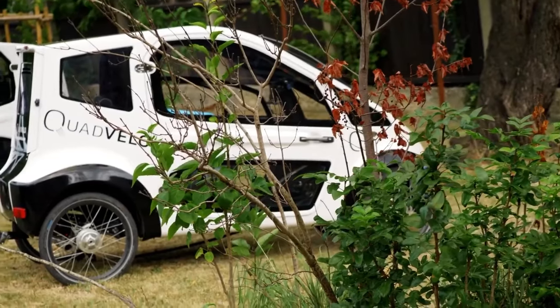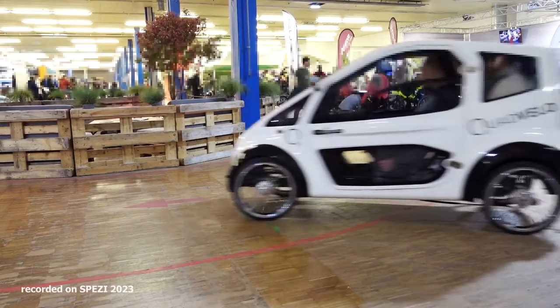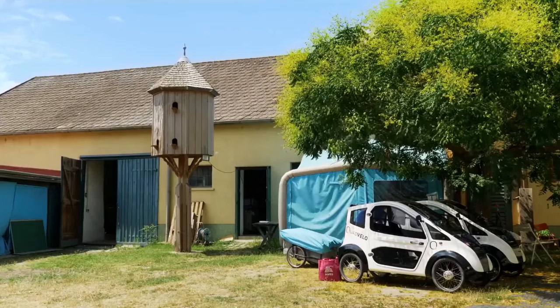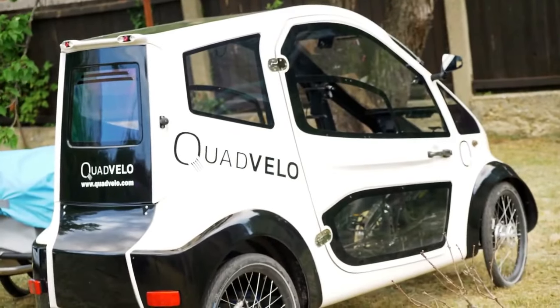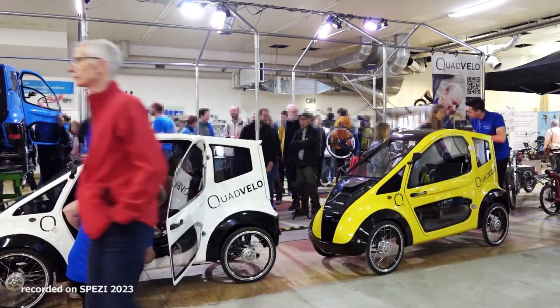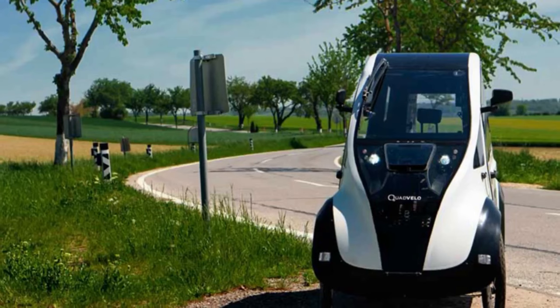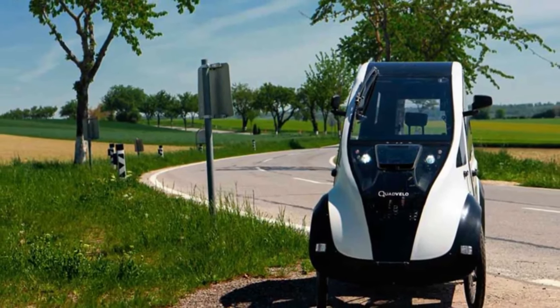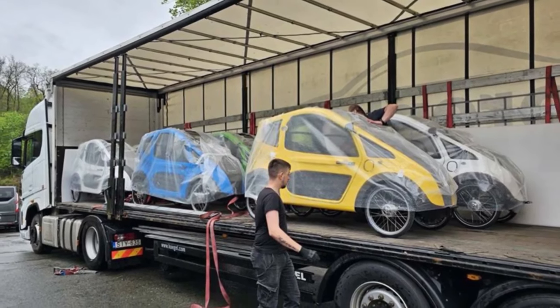The electric motor assists pedaling, offering a range of up to 75 kilometers on a single charge. For longer journeys, an optional second battery can double that distance. The ergonomic seat folds for easy entry and exit, and the spacious interior even accommodates a child seat attachment. While not yet in full production, the Quad Velo is expected to start at around $10,838 and is currently limited to European countries.